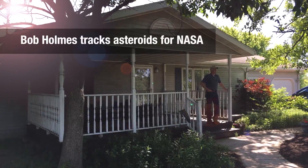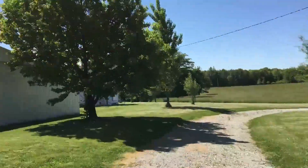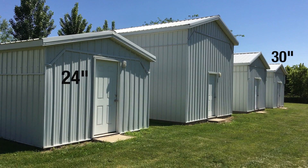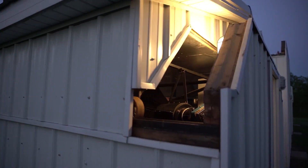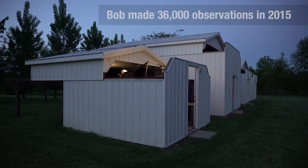We do follow-up observations with NASA's Near-Earth Object Observations Program. All night long, I'm running big telescopes — one's a 24-inch, a 30-inch, and a 32-inch. And then the 50-inch is my biggest telescope. Having four telescopes allows me to do four times as much work as the typical observatory that just has one telescope. So it is a huge advantage.